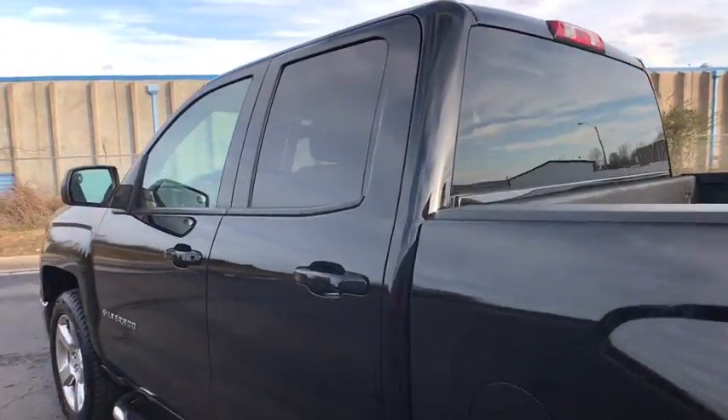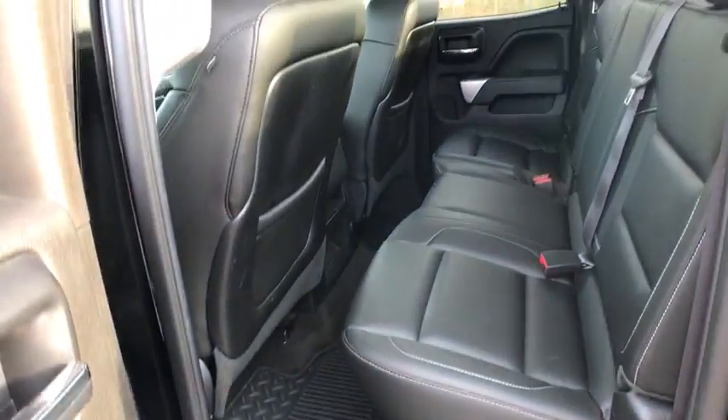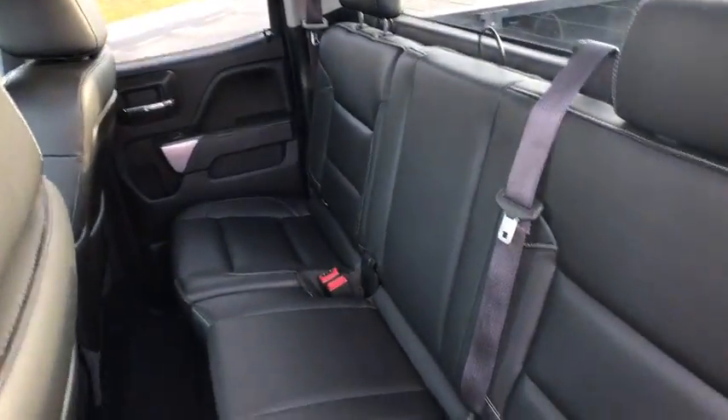Center armrest, power windows, compass, CD player, electronic stability control, trip computer, tachometer, brake assist, and panic alarm.